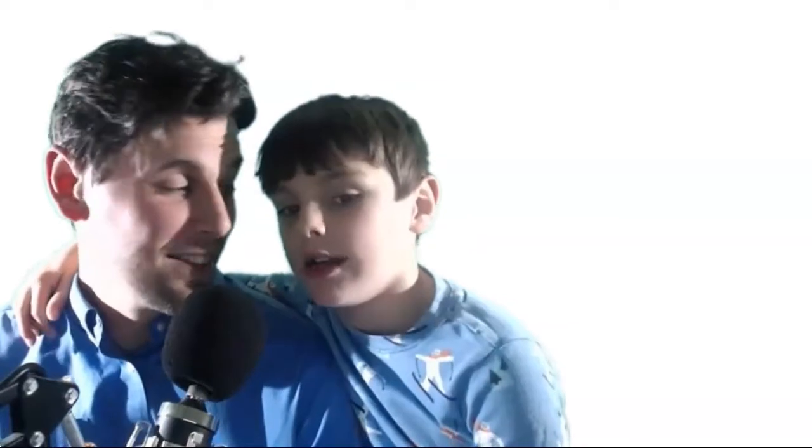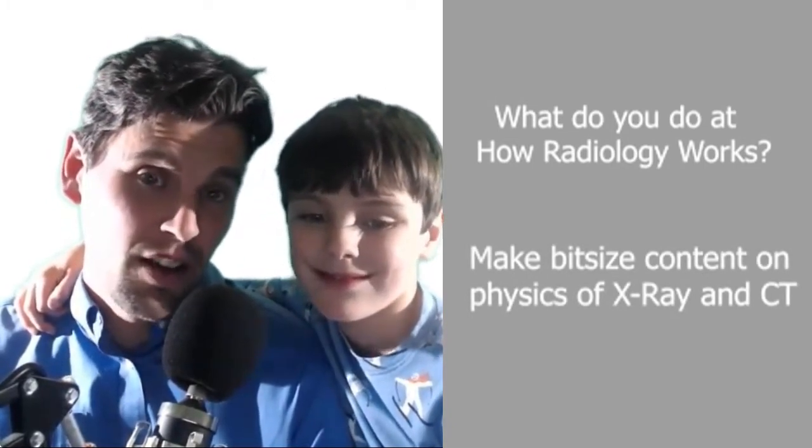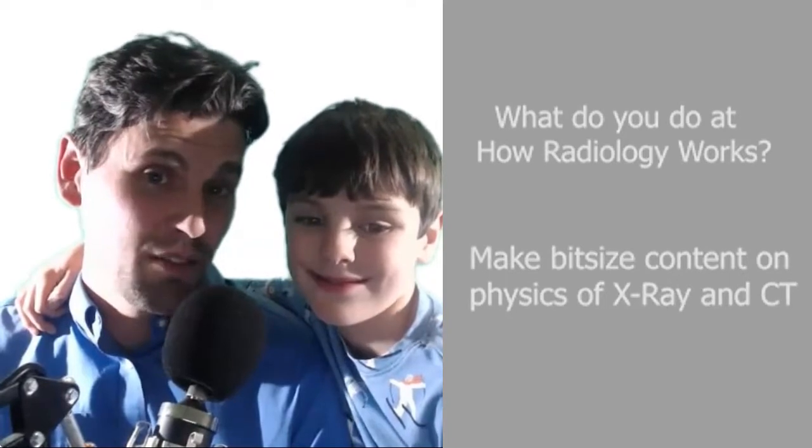I'm Bryce, and this is Brian. I'm going to ask some questions about how radiology works. At How Radiology Works, we make bite-sized content about concepts in radiology, really focusing on the physics of x-ray and CT radiology.